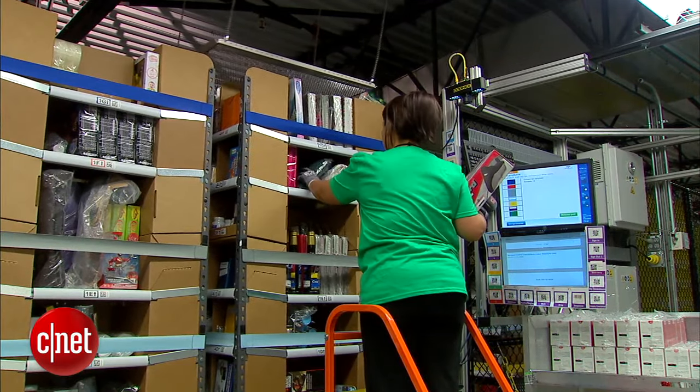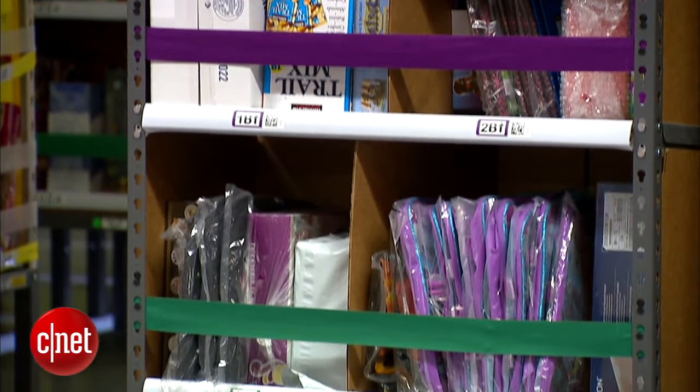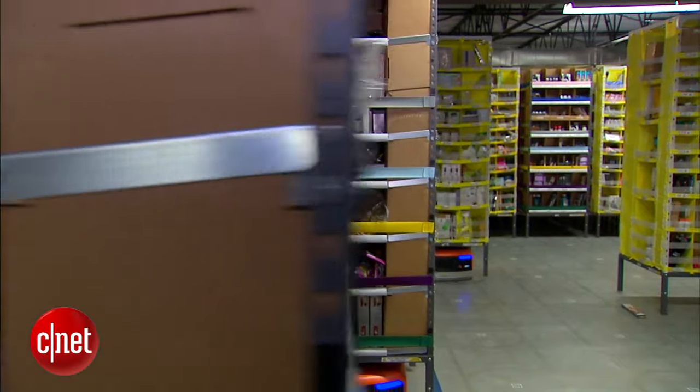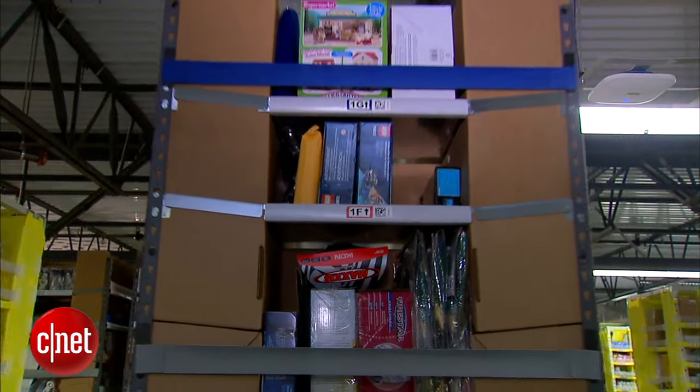A worker finds a space to stock the item on one of the moving shelves. It doesn't matter if there are paper towels next to board games, just as long as the robots know where to find it among the 21 million items. Then the robots wait to retrieve the item when someone places an order.